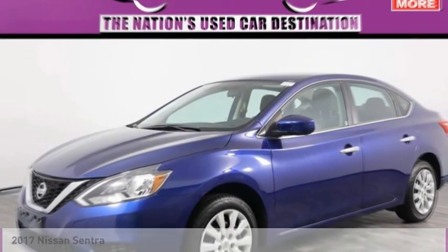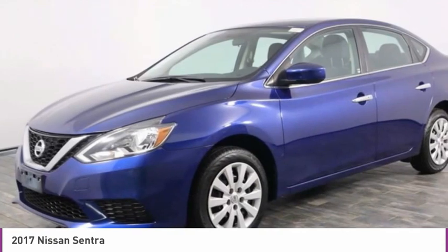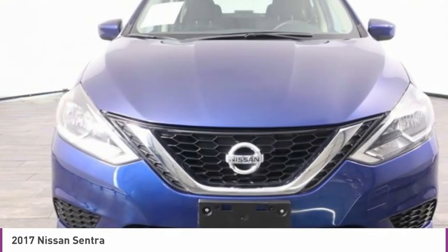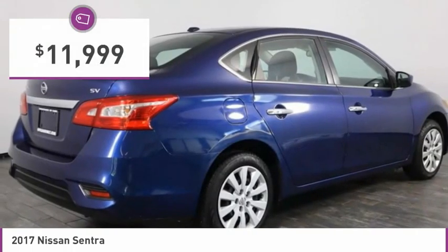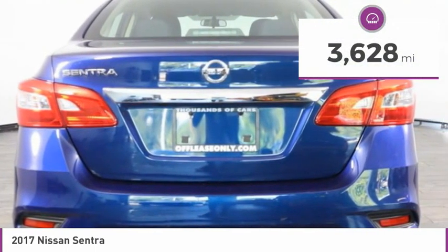Check out the 2017 Sentra. With its spacious and versatile interior and stellar fuel efficiency, the Nissan Sentra is the obvious choice for anyone who wants to enjoy a stylish and comfortable ride, and is priced below $15,000. This vehicle has less than 4,000 miles.